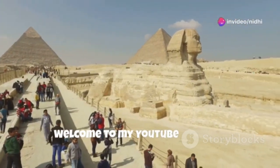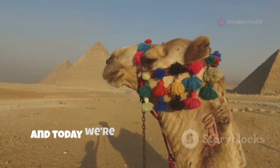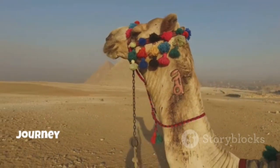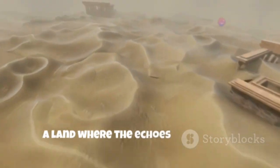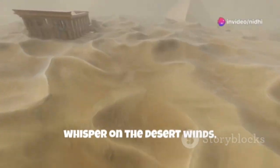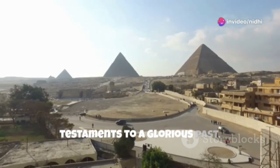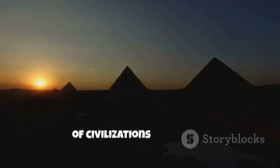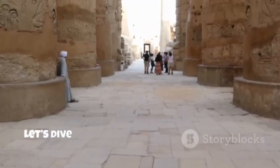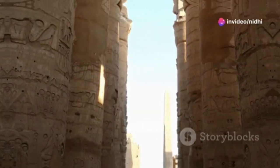Welcome to my YouTube channel, fellow travelers. I'm Navdeep, and today we're embarking on an exciting journey through the captivating land of Egypt. A land where the echoes of pharaohs whisper on the desert winds, where colossal monuments stand as testaments to a glorious past, and where the very sands hold the secrets of civilizations long gone. Let's dive into the cinematic beauty of Egypt, where ancient wonders meet modern marvels.